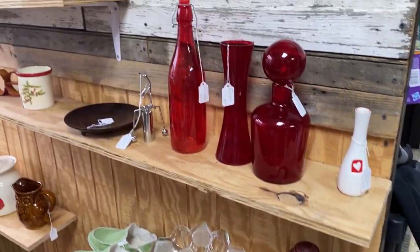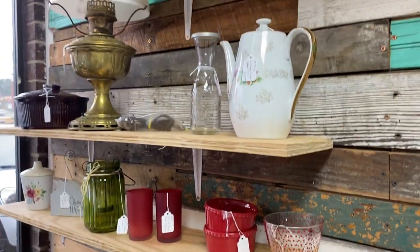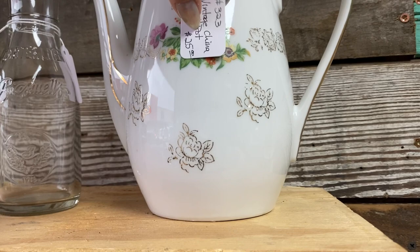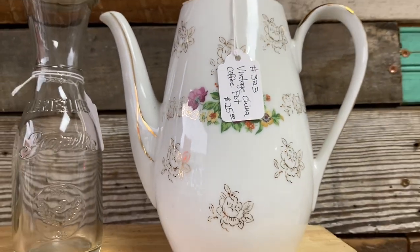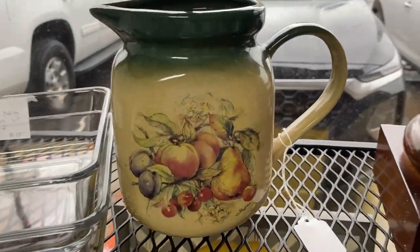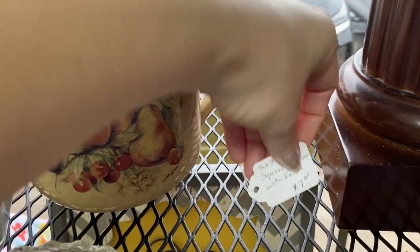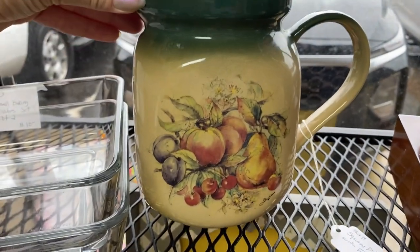Something funny about recording your shopping experience is that later when you watch what you've recorded, you see some things that you may not have seen while you were there. I am talking about that little red lantern. I love lanterns for spring and summer, even fall. They are great things to have out on a porch or patio and really just give a beautiful addition of light and coziness.